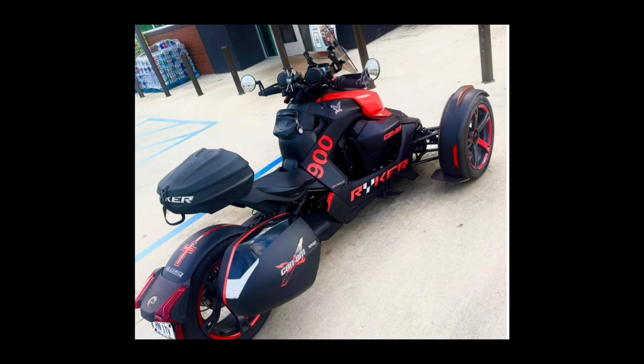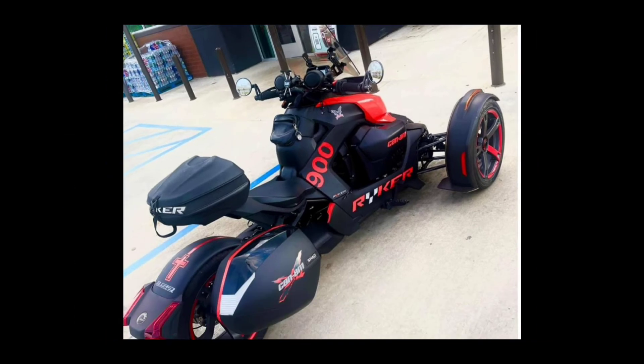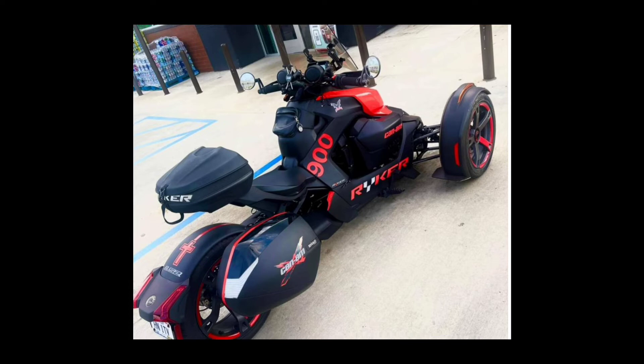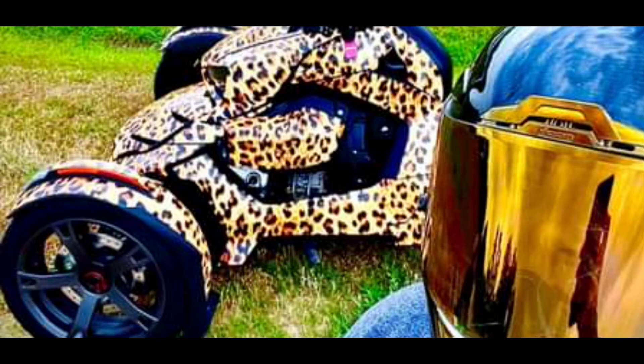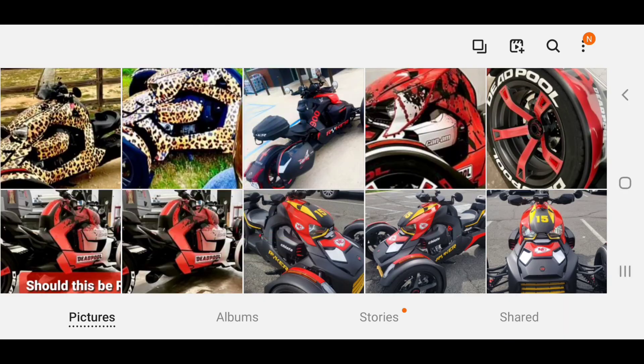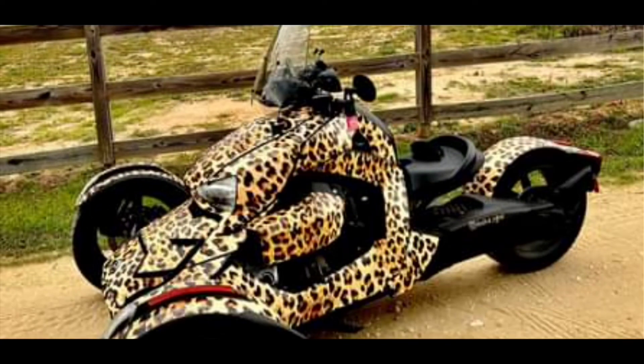This bike did pretty well too but it did finish in seventh place. It did get some votes — people liked the subtle details, not all loud colors and splashy and so on — so shout out to this one, it finished in number seven. This one finished in last place. Nobody liked the leopard — it finished in last place.